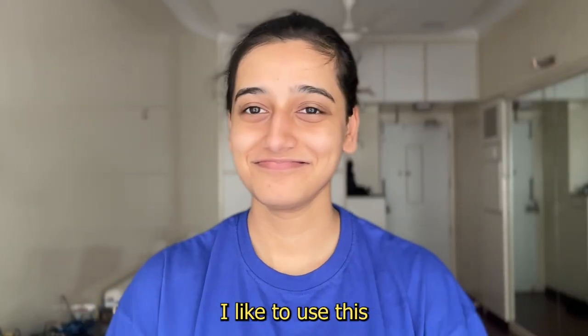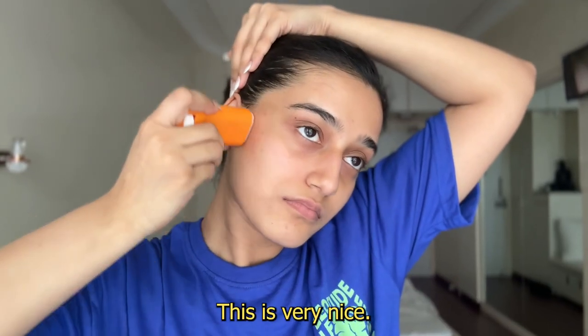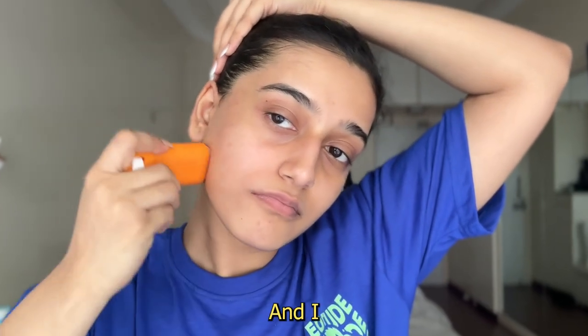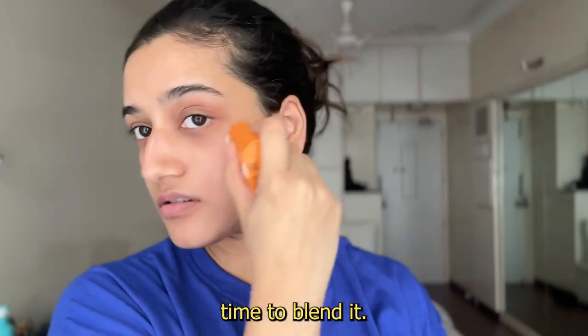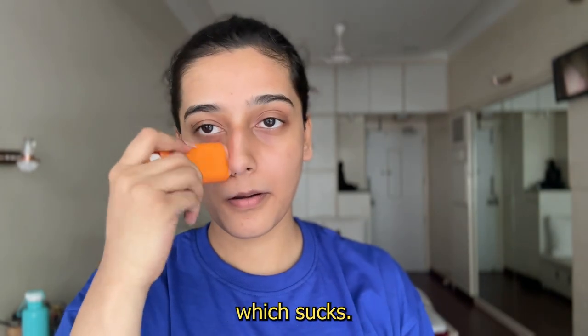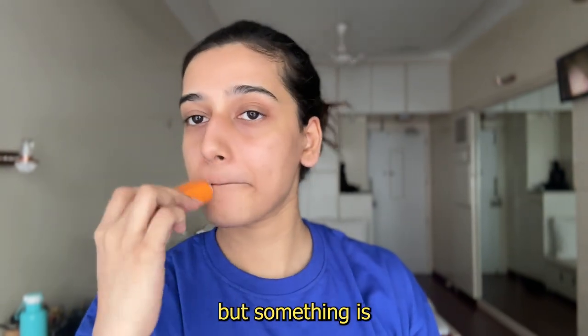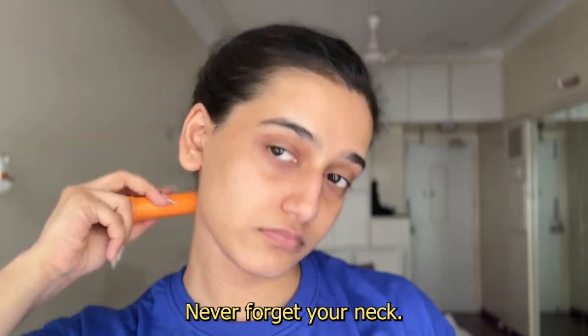Before heading out, I like to use this Dermaco sunscreen stick. This is very nice — it's very light, you can't feel it. I'm usually in a hurry in the morning and I don't have time to blend it, so I just like to either carry it along with me or put sunscreen on in the car, which sucks, I know. But something's better than nothing, and I just like to put it on my skin and neck. Never forget your neck.